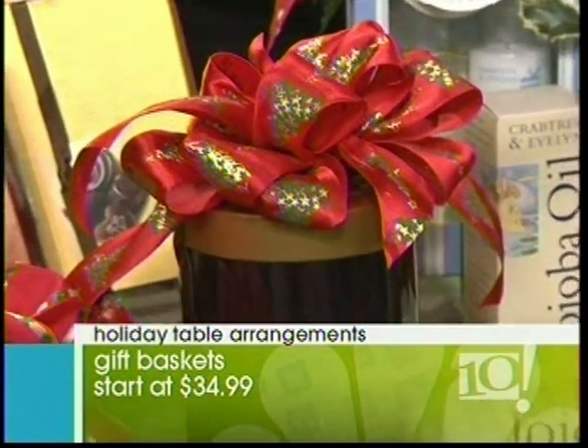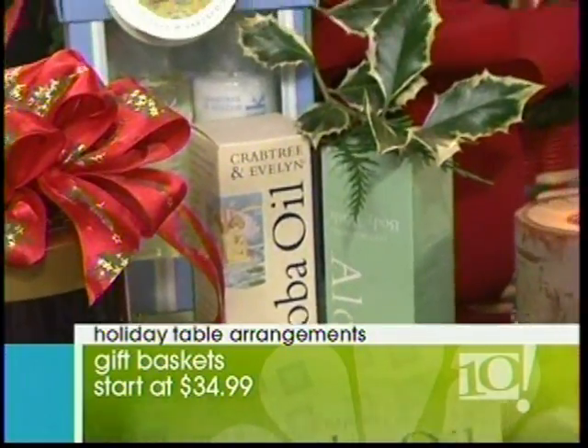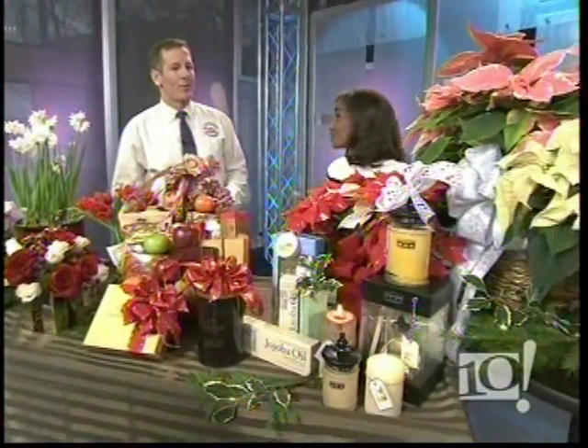So you guys partner with Crabtree and Evelyn, Godiva — all of the finest gift givers — to create these baskets. That's so great. And of course, poinsettias.